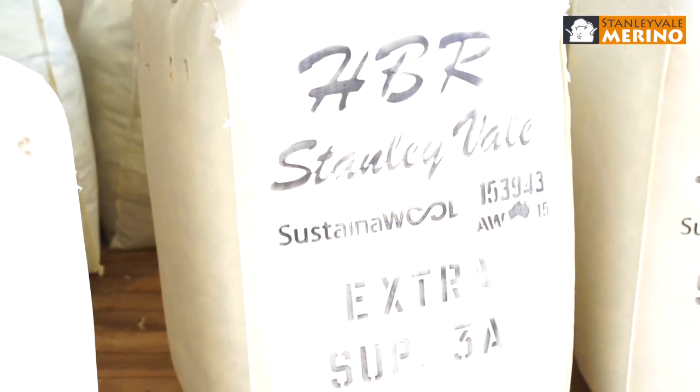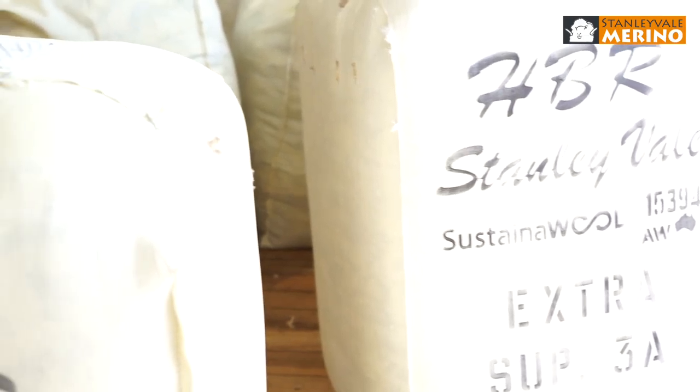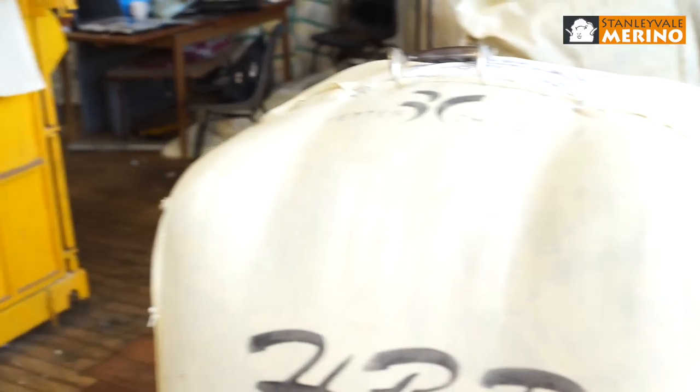Rams — my father and his father were breeding rams. We have an annual sale here and we travel the length and breadth of Australia finding the best genetics you possibly can, and I'm pleased the way things are going at the moment.